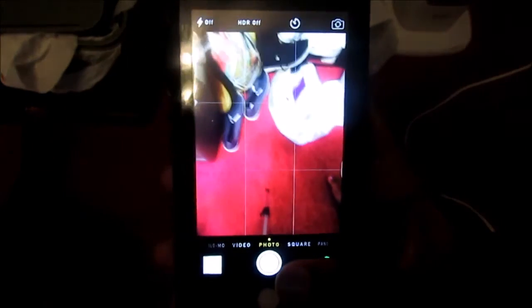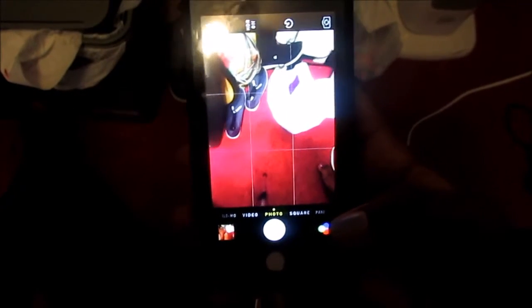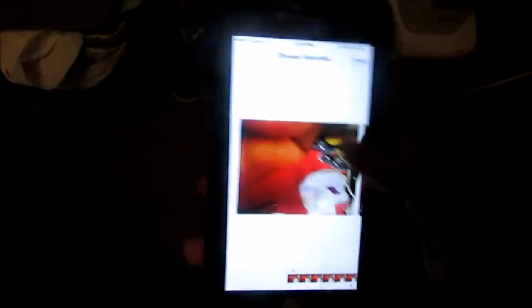The next one is how to do burst pictures. If you don't know what a burst is, it's when you take multiple pictures at one time. The first way is to hold the shutter button and you'll see the count at the bottom. The other way is to press the up volume button. This is great if you only have a certain amount of time and want to get the perfect shot. When you go to your photos, click Select and choose whichever one you want to keep.